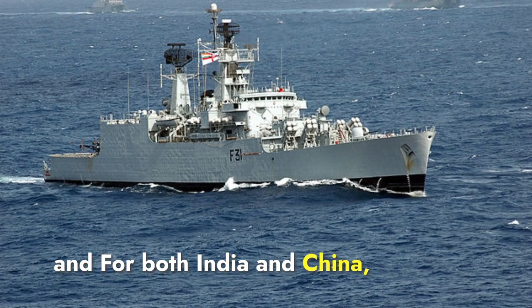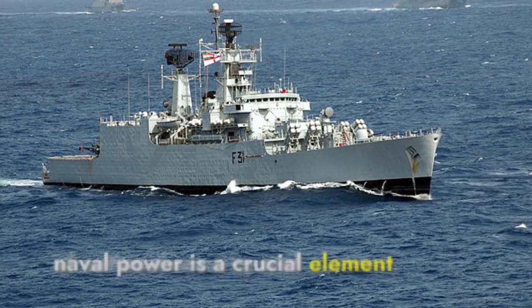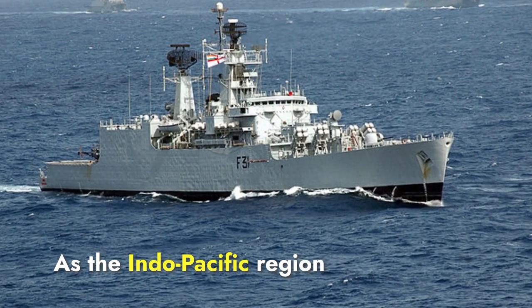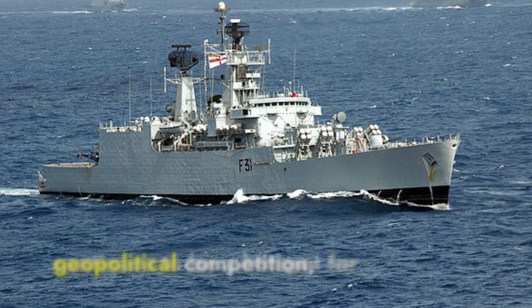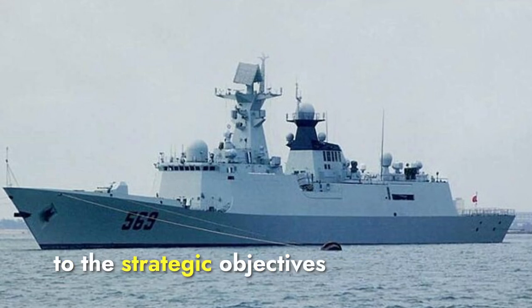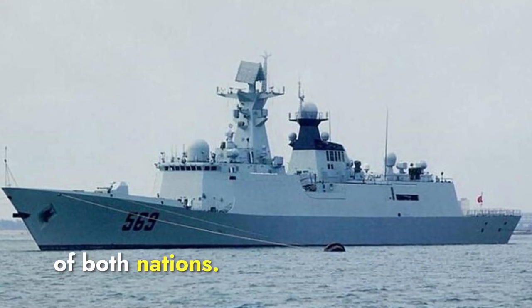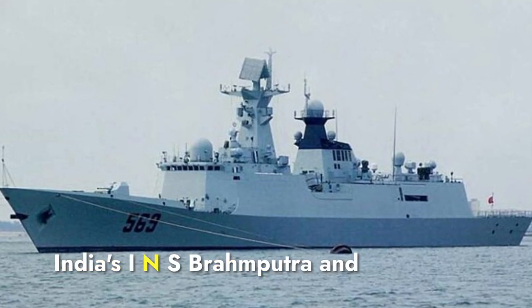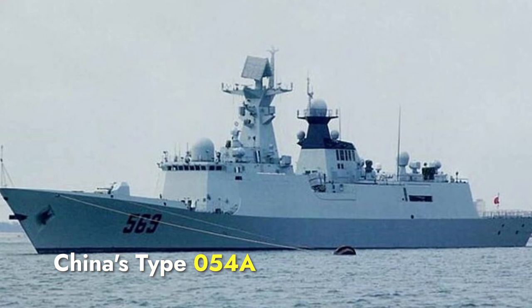For both India and China, naval power is a crucial element of national security and regional influence. As the Indo-Pacific region continues to be a hotspot for geopolitical competition, the role of frigates and other naval assets will remain central to the strategic objectives of both nations. Today we will compare two of their warships: India's INS Brahmaputra and China's Type 054A.